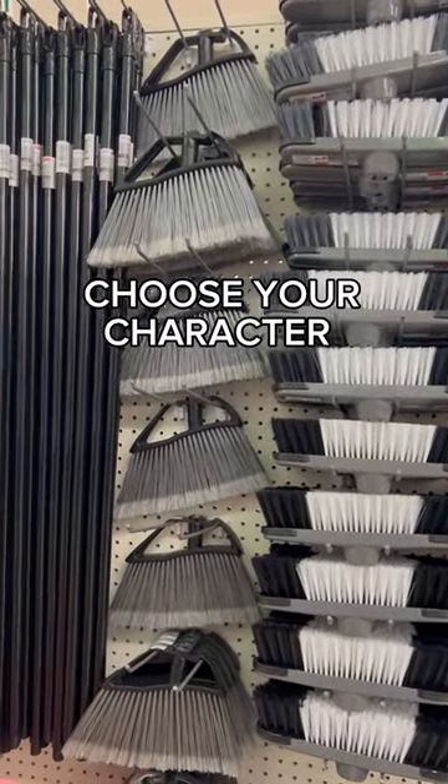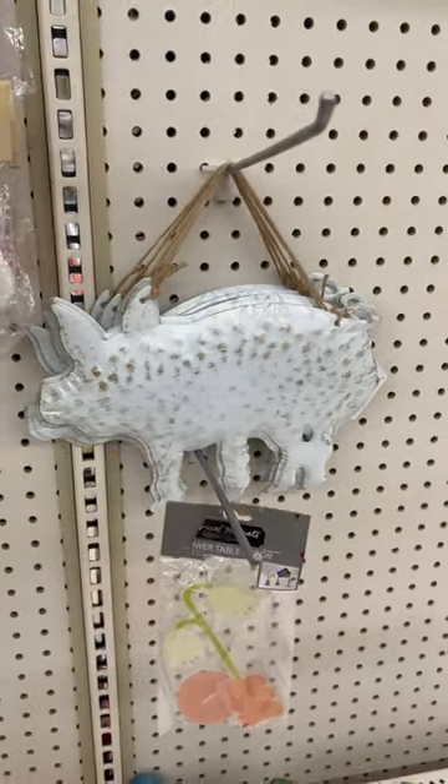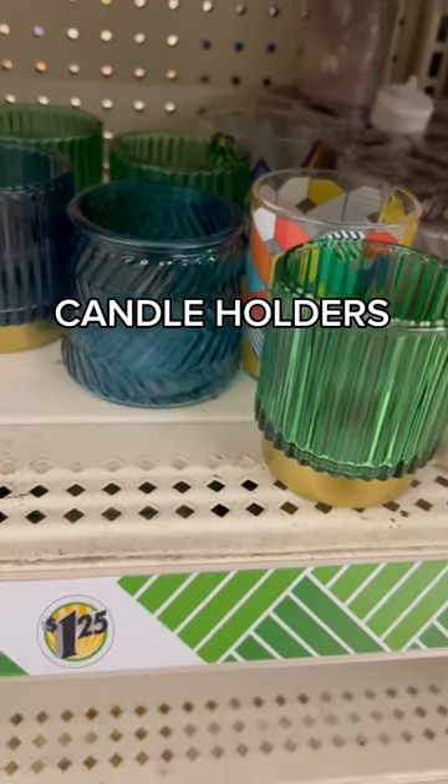The 'choose your character' was fully stocked — basically you start with the broomstick and add whatever attachment you want. In the farmhouse section they have these little pigs, which I thought were cute, and because spring's coming up they have some new candle holders in some fun colors.